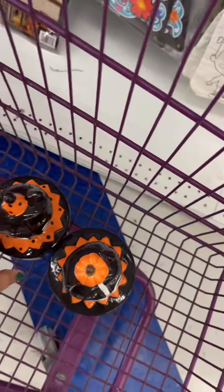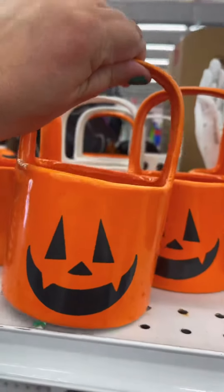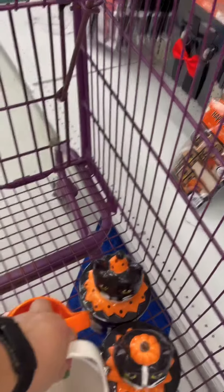I figured it wouldn't be a dollar, but five bucks okay. And these are cute — how much are they? $1.99. The little ghost, the little skeleton, and the pumpkin — y'all are coming home with me.